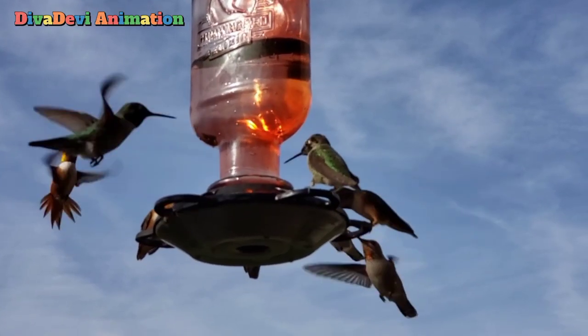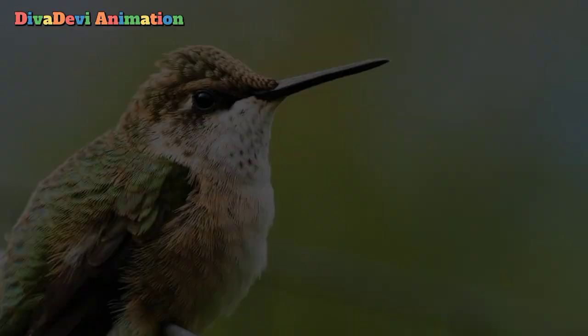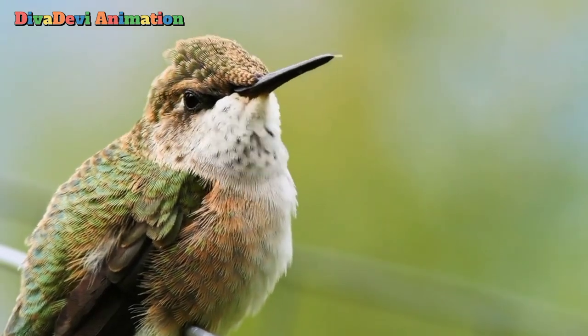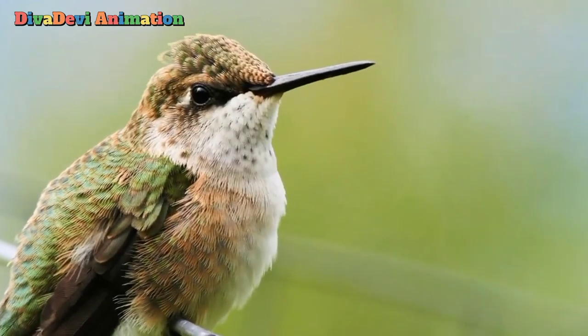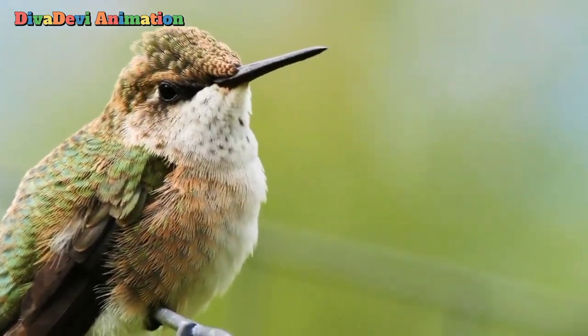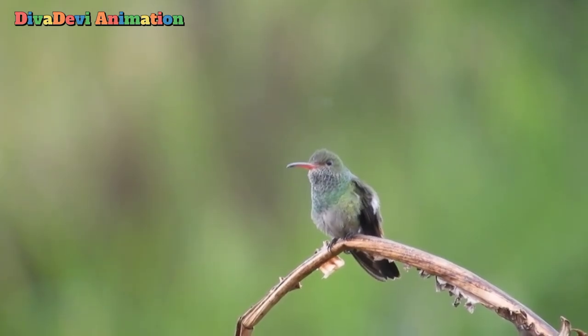All hummingbirds are small and many are tiny. The largest of these birds is only about 8 inches long. It is called the giant hummingbird. The bee hummingbird is slightly longer than 2 inches. It is the smallest living bird of any kind.